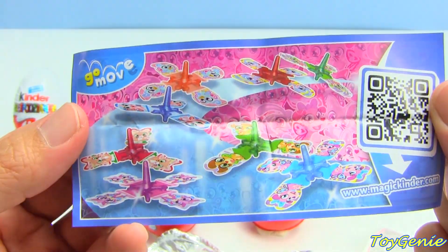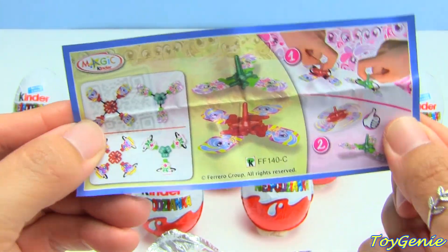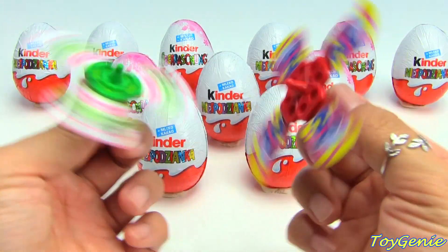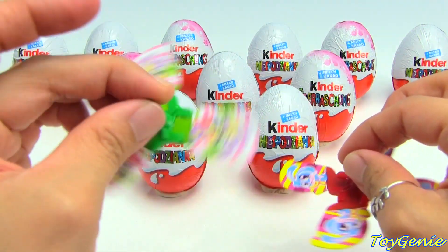This one looks like it's a top. Let's put it together and see it spin. It looks like we have two tops - we have one that has four and then one that has three.